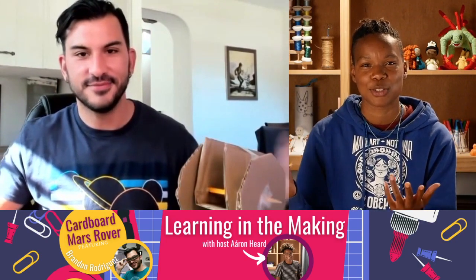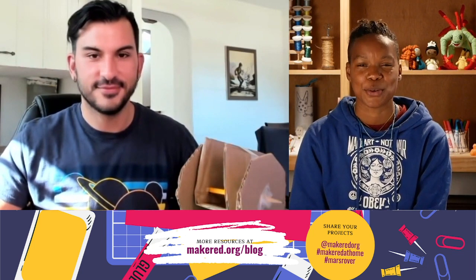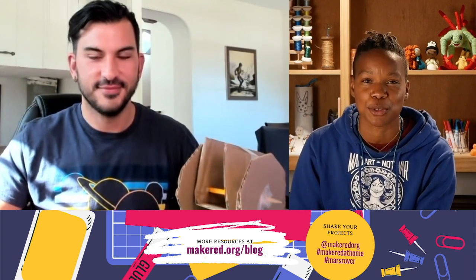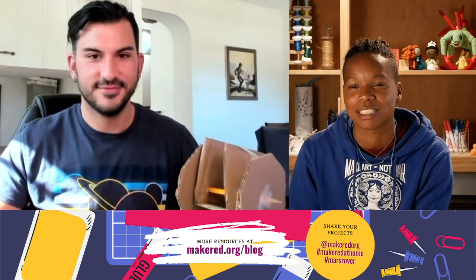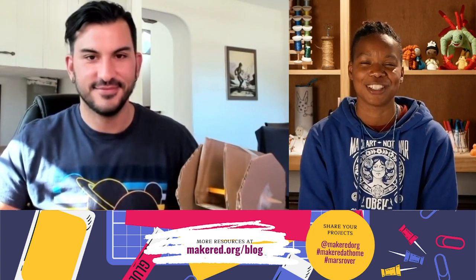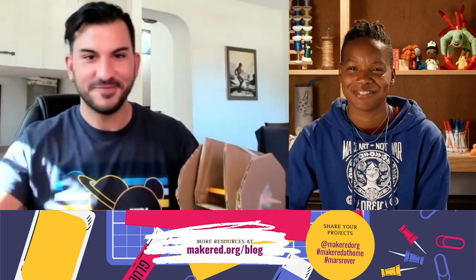To those who have joined, watched, and participated — we would love to see you explore this project. If you're working through your different iterations, your different prototypes of your cardboard Mars Rover, take some video or photos and share them with us. We would love to see how you're working through this project. Thank you so much, Brandon — I've learned a lot and I really enjoy working with you. Wishing you the best and lots of gratitude. Thank you, take care everyone. Peace.